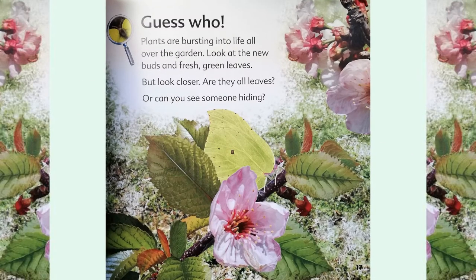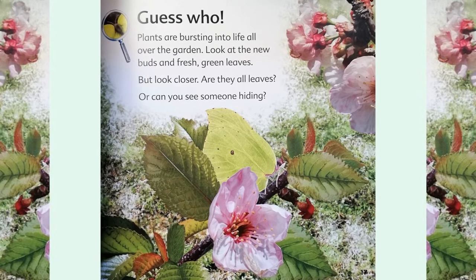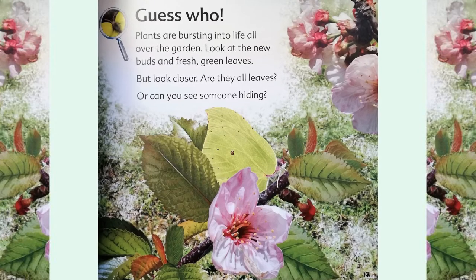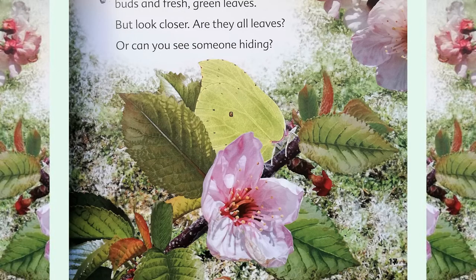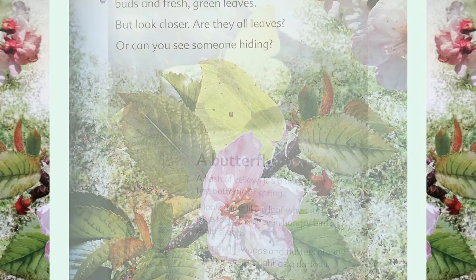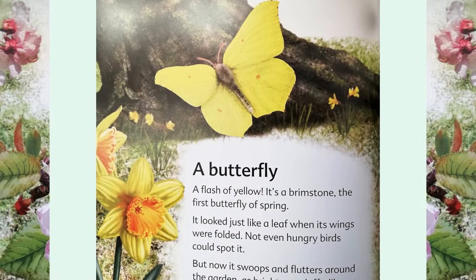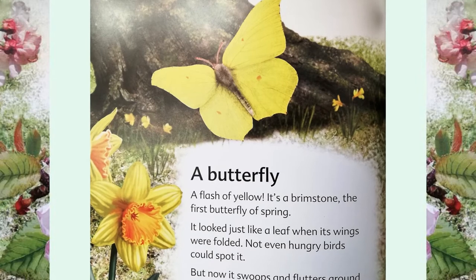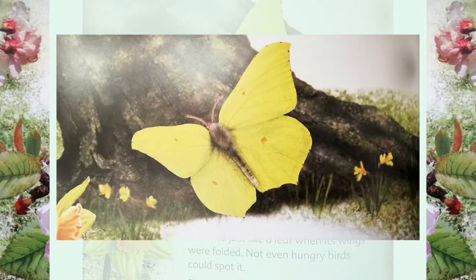Guess who? Plants are bursting into life all over the garden. Look at the new buds and fresh green leaves. But look closer — are they all leaves? Or can you see someone hiding? A butterfly! A flash of yellow. It's a brimstone, the first butterfly of spring. It looked just like a leaf when its wings were folded.